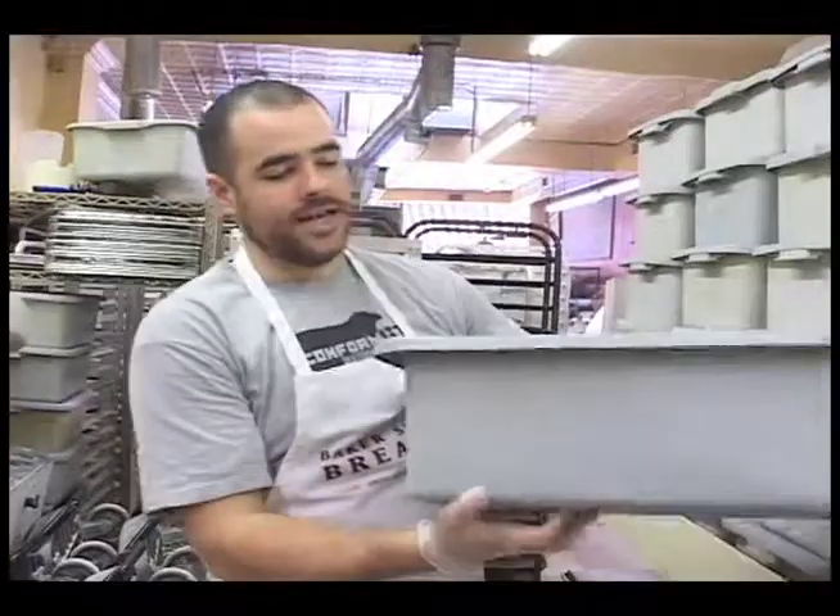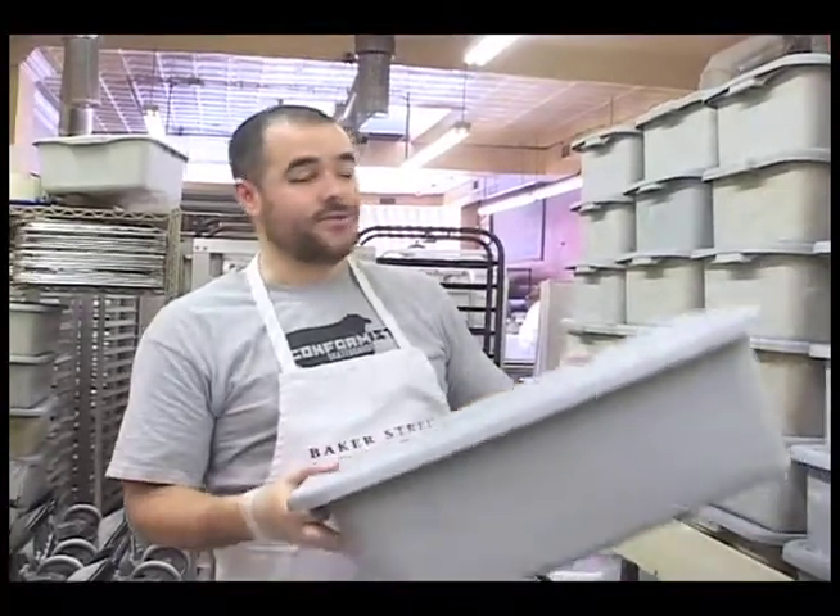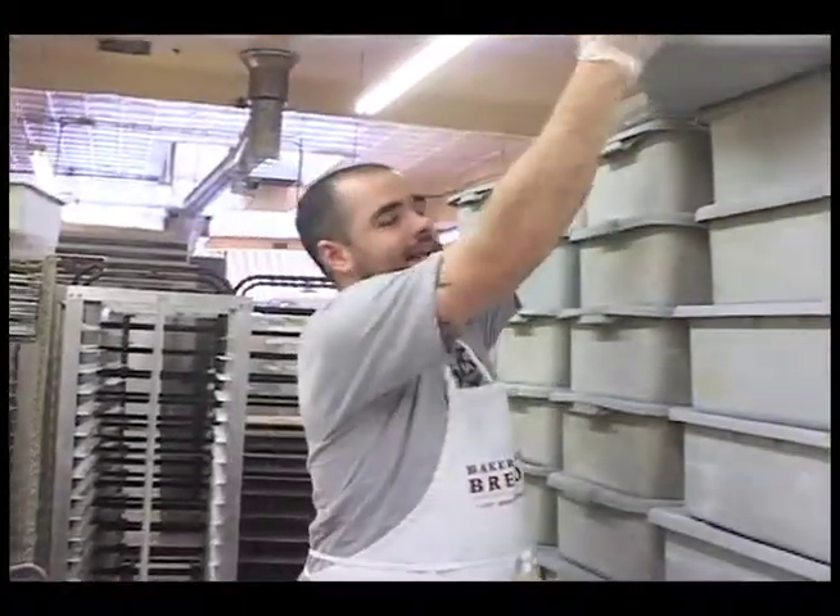We put them in these buckets and we let the bread proof. The dough just sits in these tubs for about an hour and a half. During that time, the yeast does its business and makes the bread start to rise.